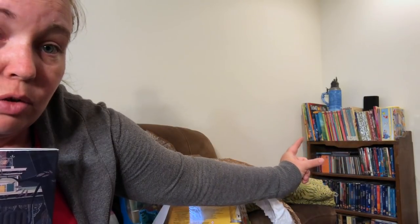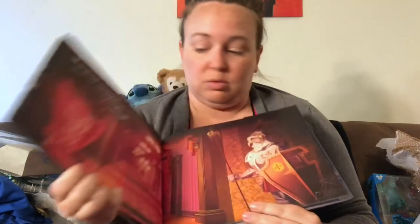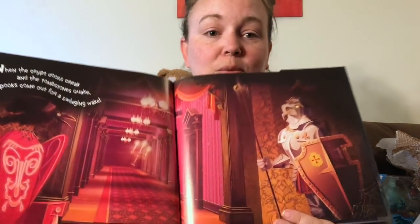I collect Disney-themed children's books — that whole top row right there are Little Golden Books from the 70s, and then newer books over here. I find them mostly thrift shopping. But this is a Haunted Mansion children's book with the lyrics to the songs and it comes with a CD — the graphics are great. 'When the cryptic forest creak and the tombstones quake, spooks come out for a swinging wake.' We also saw a Pirates of the Caribbean version so we'll probably get that next time.